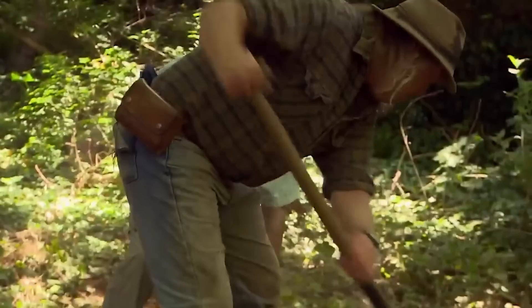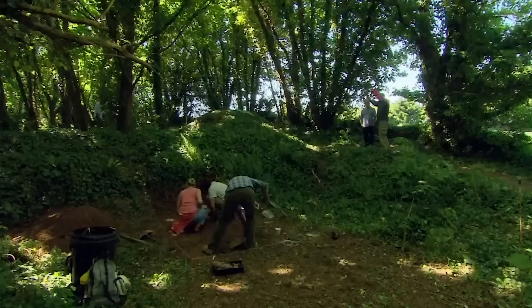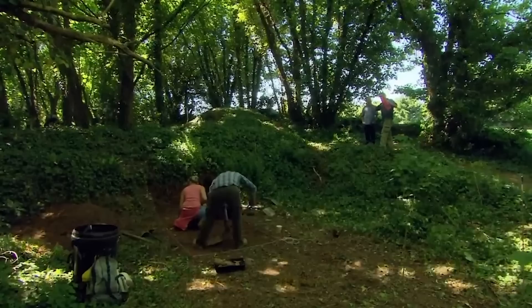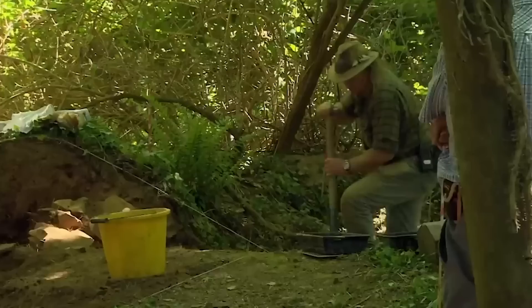With geophysics somewhat kiboshed by the vegetation, we're going for the old-fashioned approach. Our first trench over a possible gun emplacement has gone in based on the aerial photograph and Stuart's surveying skills, and he's already given us a position for a second trench. There's a whole series of structures here that look as if they're buildings associated with the emplacement that Phil's working on.